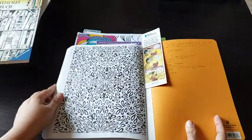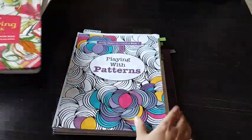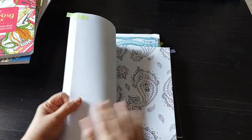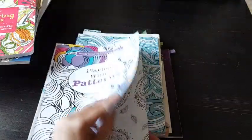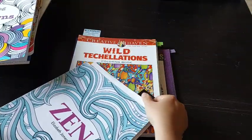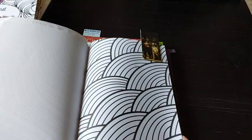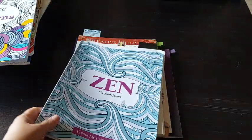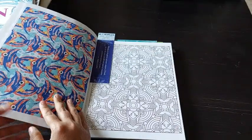I'm planning to do this page from this book and I will try and finish this one. You'll notice I have selected one page from each book. This again is a very, very simple design and I hope it's not a big deal to color it.